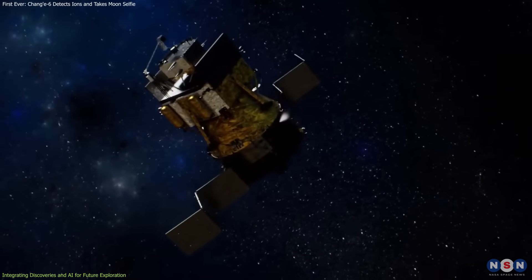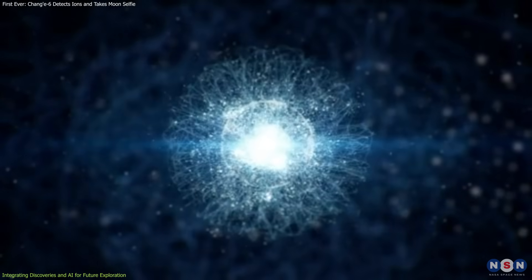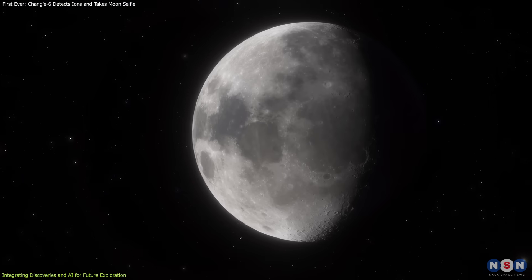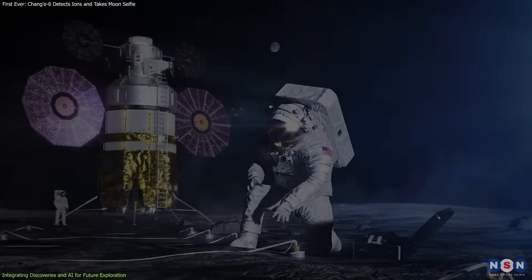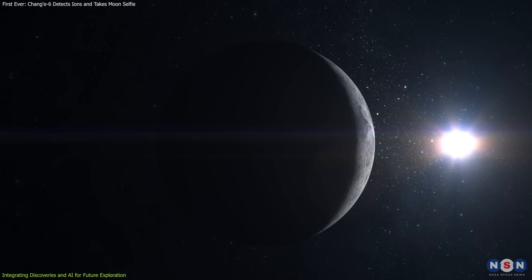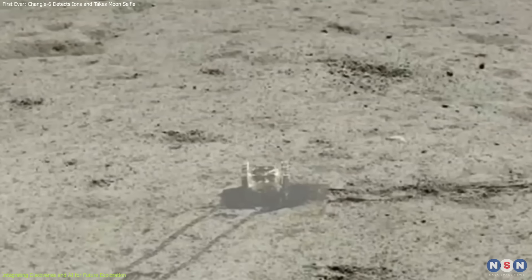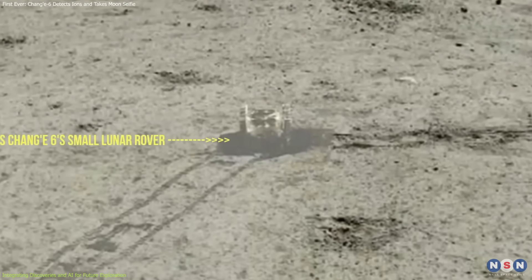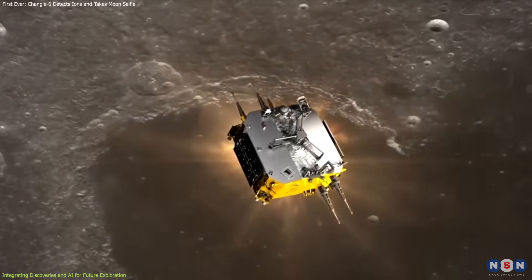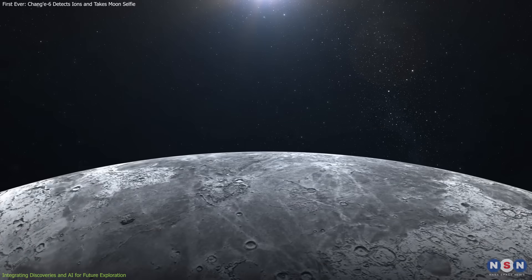In conclusion, the Chang'e 6 mission represents a significant milestone in lunar exploration, with its groundbreaking discoveries of negative ions and the successful use of AI technology. These achievements not only enhance our understanding of the Moon but also pave the way for future missions that will continue to push the boundaries of space exploration. The returned samples from Chang'e 6 are expected to offer critical information about the Moon's composition and history, further advancing our knowledge of lunar science.